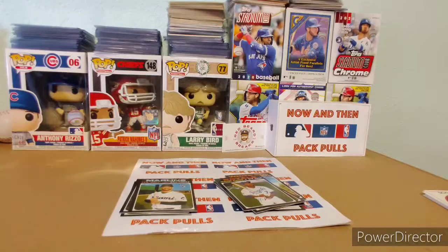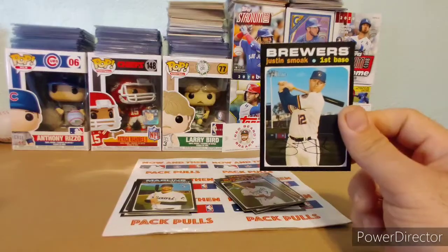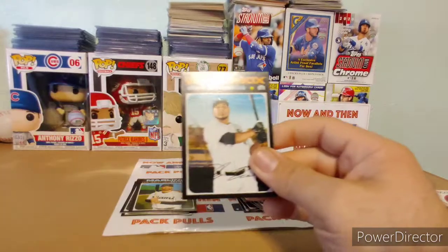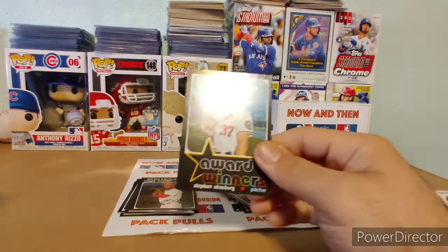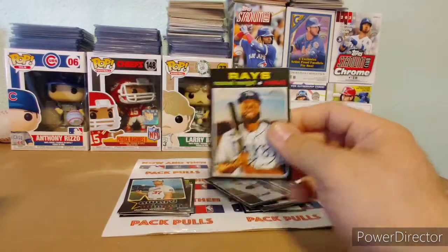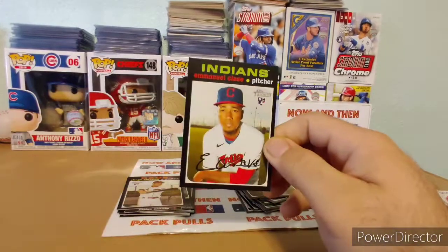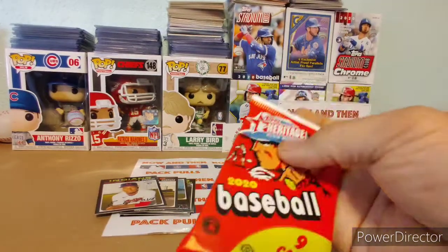These packs open pretty easy for me. Pack two: a Justin Smoak in a Brewers uniform — that's weird to see him there, but pretty cool. A Kyle Higashioka, an Edwin Encarnacion, a Reggie McLain rookie card, award winner Steven Strasburg, a Manny Margot, a Shogo Akiyama rookie card — that's a nice one — a Hyun-Jin Ryu, and an Emmanuel Clase rookie card.